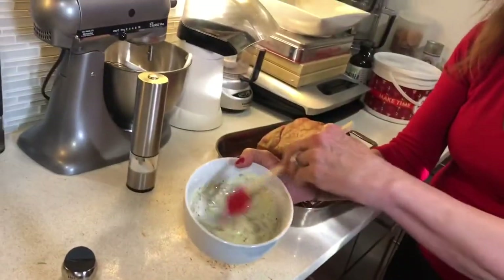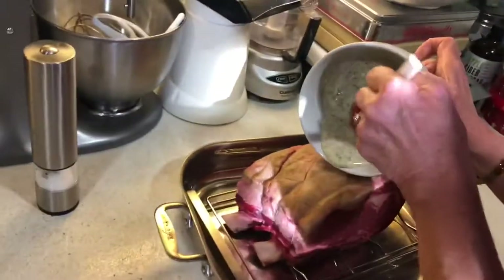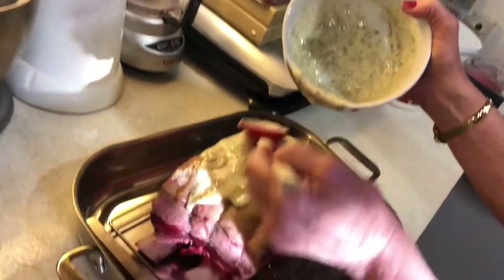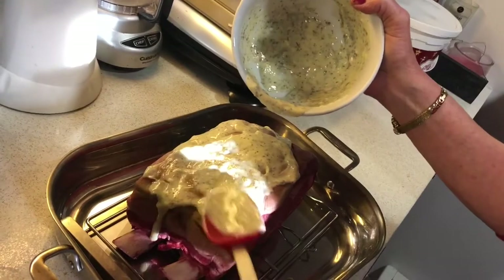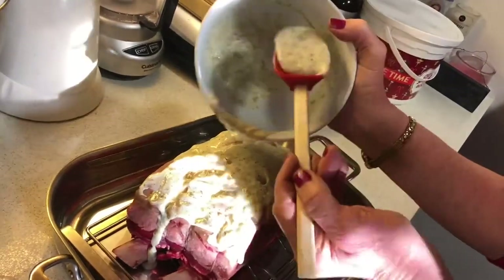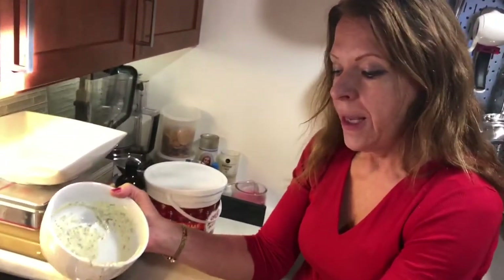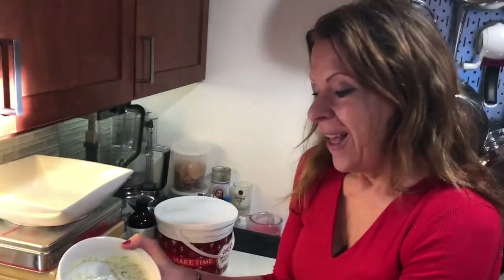I'm mixing the herbs de Provence with some soft butter - about one stick of butter for a two-rib roast. We're getting ready to roast this and I'm going to cover it with this mixture because it's going to keep it moist and flavorful, helping to seal in the juices. I'm going to be preparing this using what's called a closed oven door method.